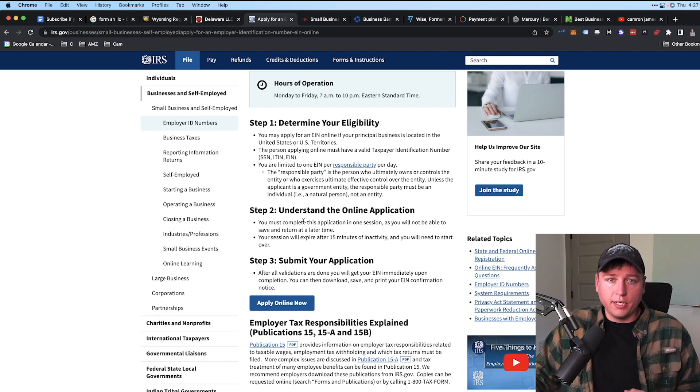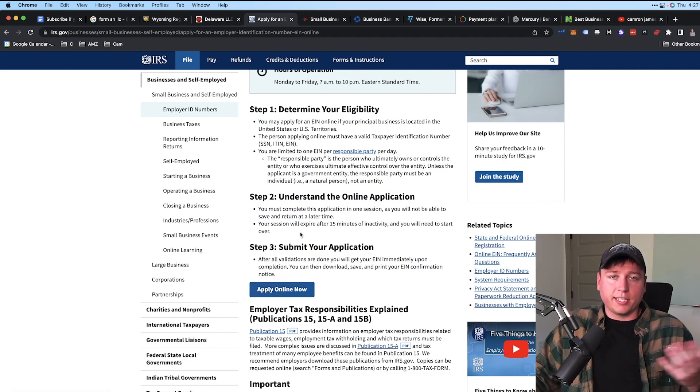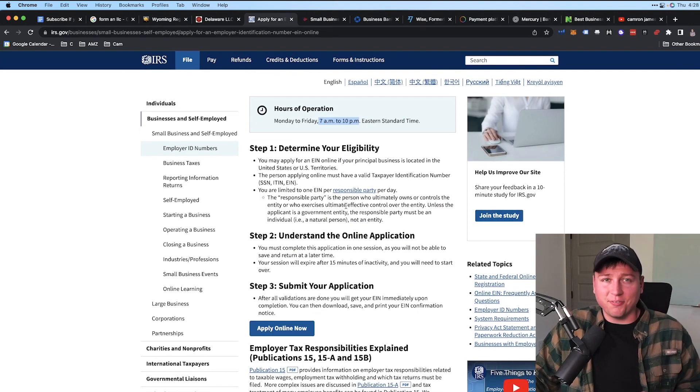If you're selling as an individual rather than a business, you'll use your Social Security number instead of an EIN. For sellers outside the US, use your country's equivalent — for example, in Canada it's a Canadian Business Number. Amazon will accept those equivalents for the account as well.